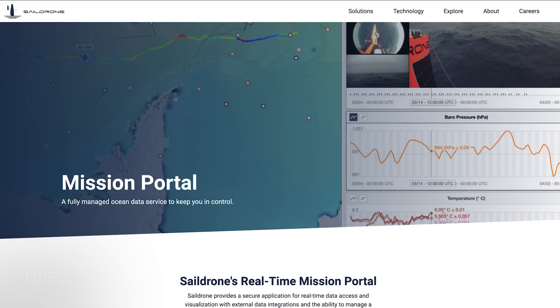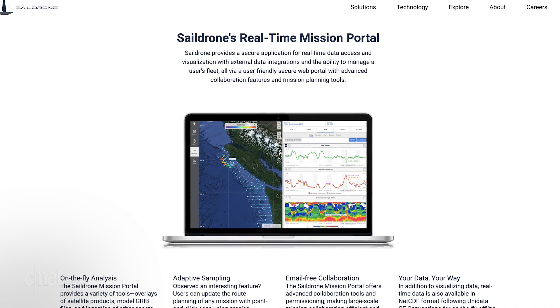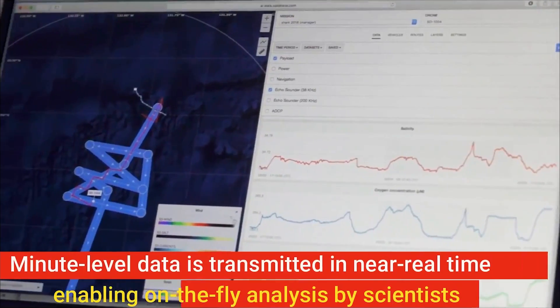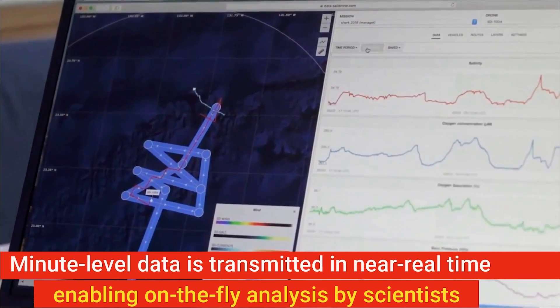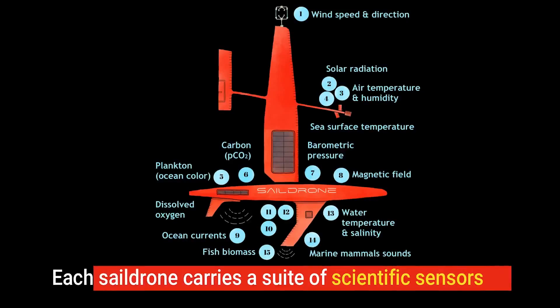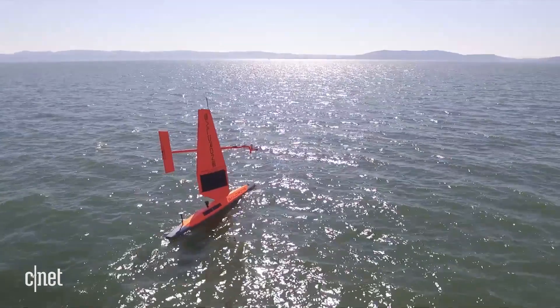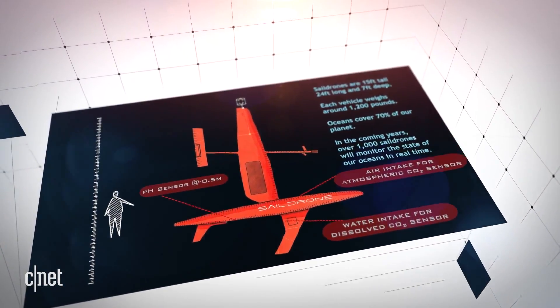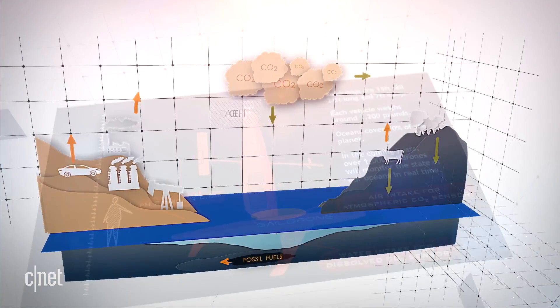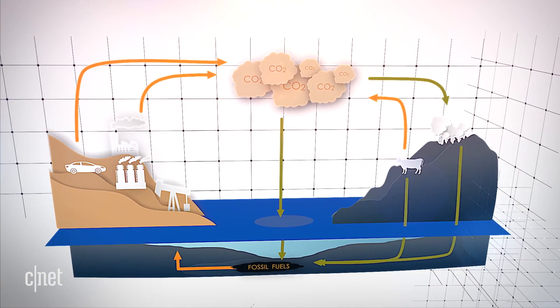sending back valuable information to Sail Drones customers via what they call the Mission Portal. Sail Drones are collecting everything from atmospheric temperature, sea surface temperature, relative humidity, and ocean currents. We can outfit them with a lot of sensors. One of the sensors we've been working with over the last couple of years are CO2 flux sensors — measuring whether CO2 is being ingested by the ocean or being exhaled by the ocean. We can measure that carbon flux in the atmosphere right at the sea surface.